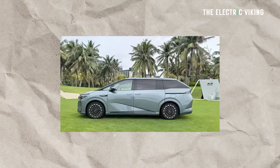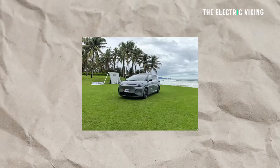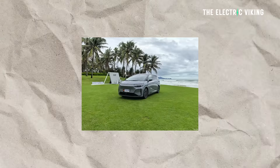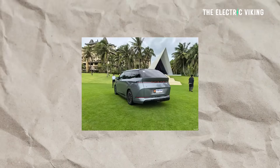We have details for the new Xpeng X9 eRev. I've heard this is coming to Australia — can't say for sure, but I've heard it is. I know it's coming to various countries around the world, including Malaysia and Europe.